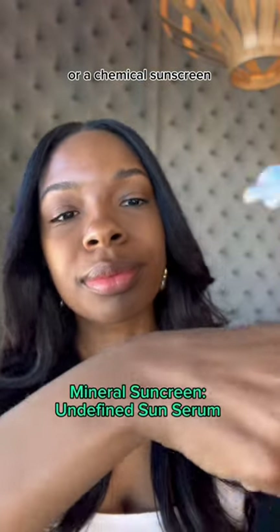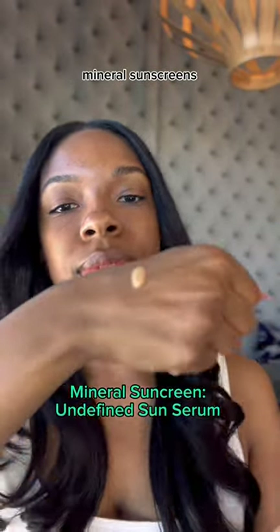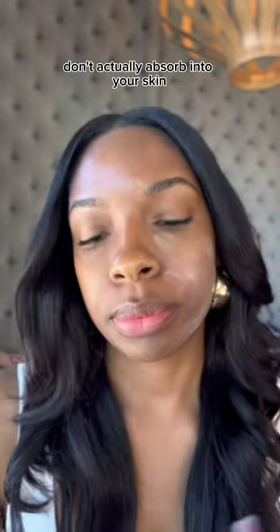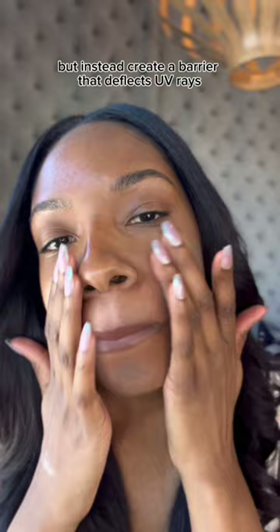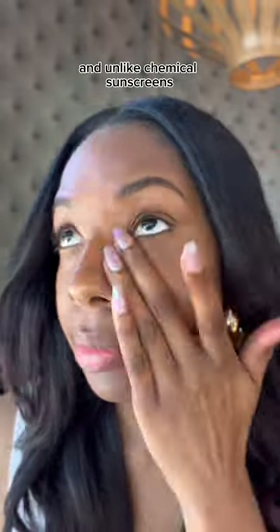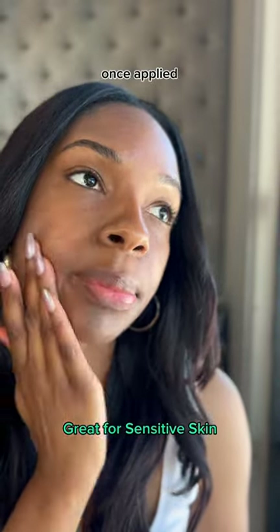Should you try a mineral sunscreen or a chemical sunscreen? Mineral sunscreens, also known as sunblock — like this one from Undefined Beauty — don't actually absorb into your skin, but instead create a barrier that deflects UV rays. And unlike chemical sunscreens, they provide immediate protection once applied.